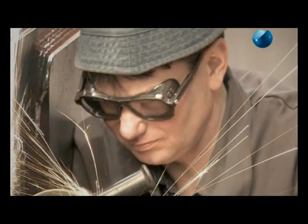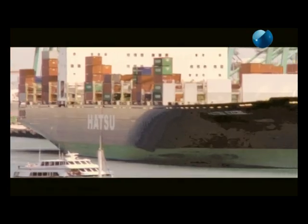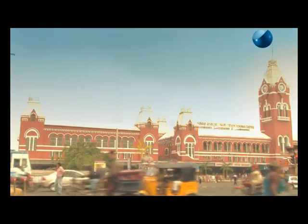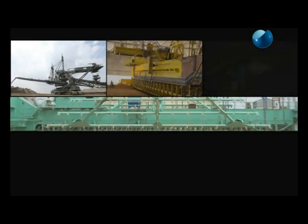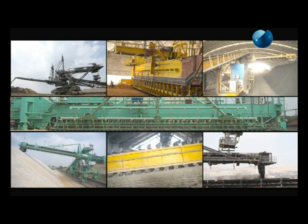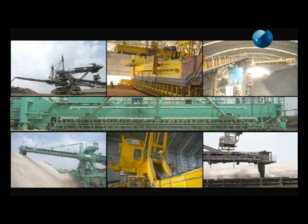The engineering and manufacturing infrastructure supported by excellent connectivity by sea, land and air has made it an ideal location for the blossoming of many an industry in Chennai. Tenova Takraf India has been serving the Indian market and other countries in Asia and Africa for the supply of materials handling equipment and systems.